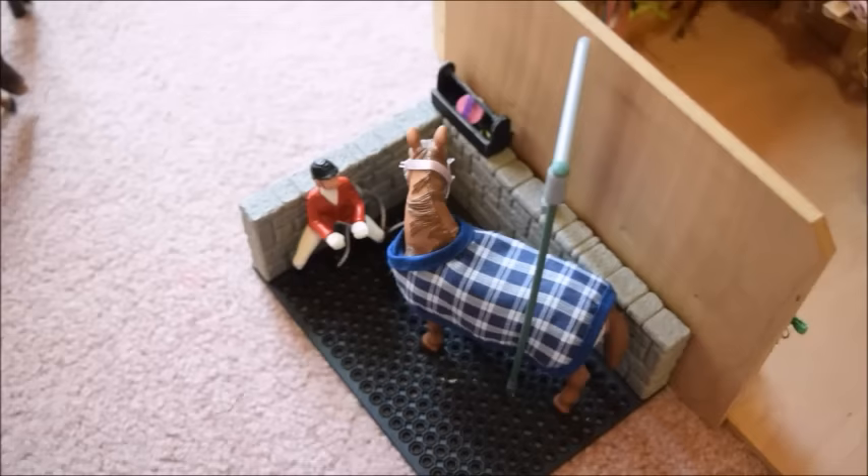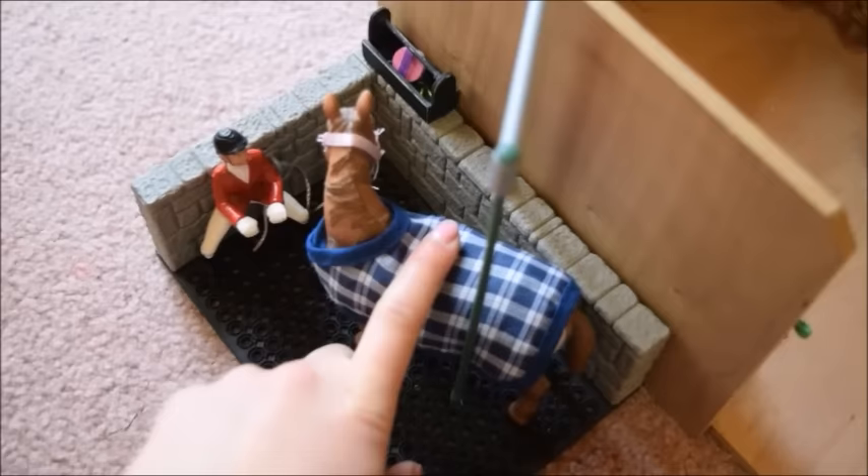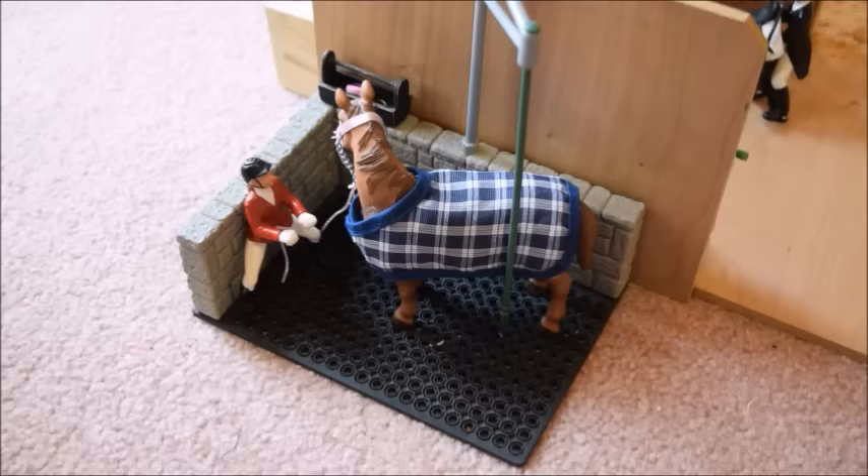In the wash stall we have Leanna and Pearl — Pearl is an Appaloosa mare. There's also a tiny grooming kit I made that's really cute. I also just got a few grooming supplies in there. Then if you make a turn from the wash stall and go into the barn and turn left, you'll end up in our tack room.